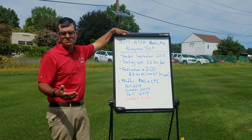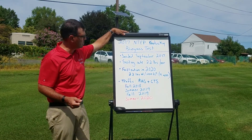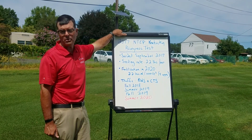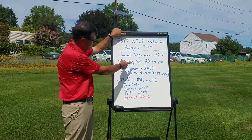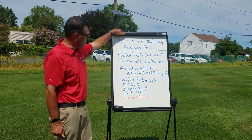All of our turf variety trials that we perform here at Rutgers we try to seed in late August through September, and this trial was no different. The seeding rate — again, this is the Kentucky Bluegrass Test — was at 2.2 pounds of seed per thousand square feet.